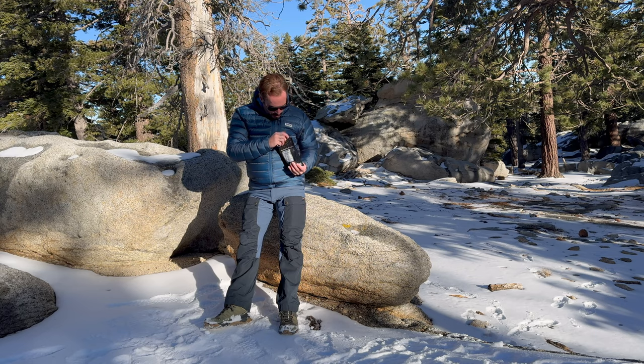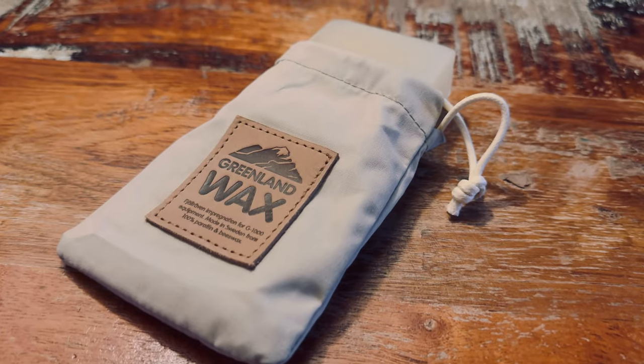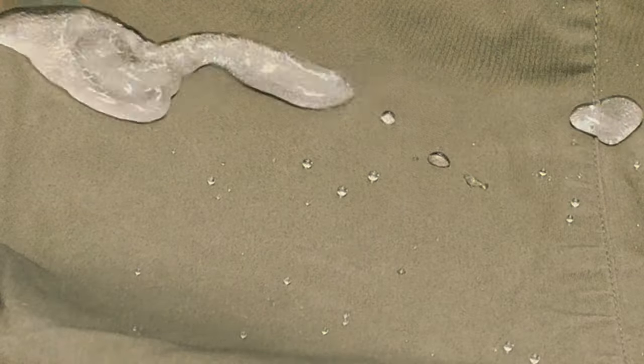The fabric is a 65% polyester and 35% cotton blend — yes, cotton, the so-called fabric of death on the trail. But plenty of experienced backpackers use Greenland fabric. One reason it passes muster is that each piece shipped by the Arctic Fox comes prepared with a special coating of paraffin and beeswax, aptly named Greenland wax.